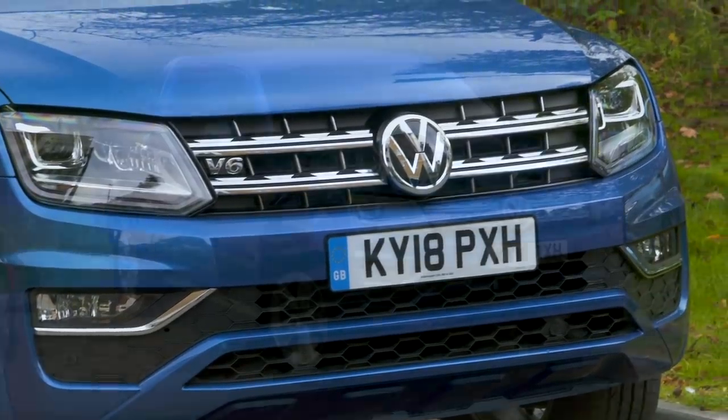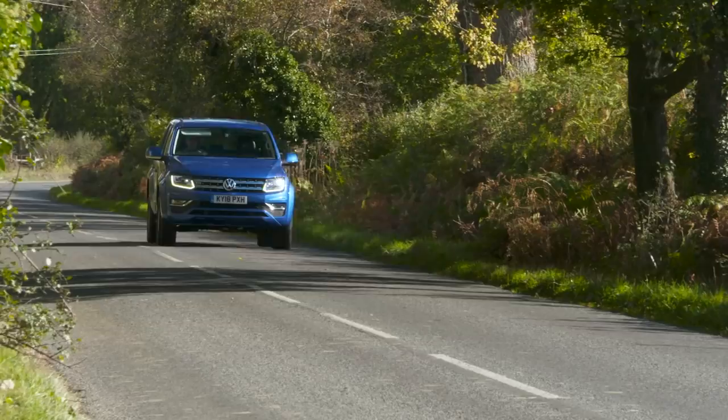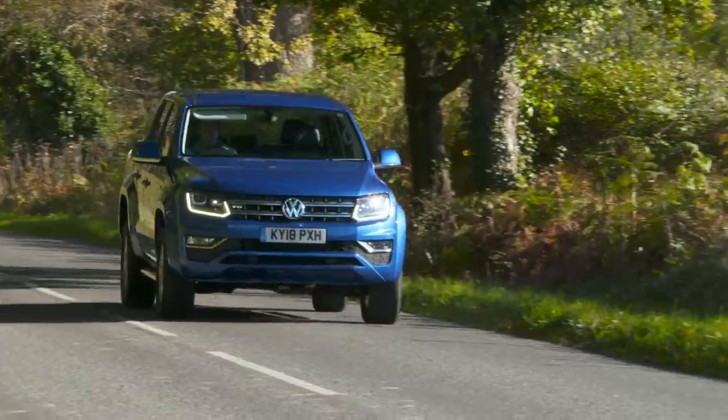If you've enjoyed this video, we'd really like it if you gave us a thumbs up and commented below to let us know whether you'd rock a pickup truck instead of a normal car. Don't forget to subscribe to the Autotrader YouTube channel — it's absolutely free, and we've got all sorts of content to help you find your next car.